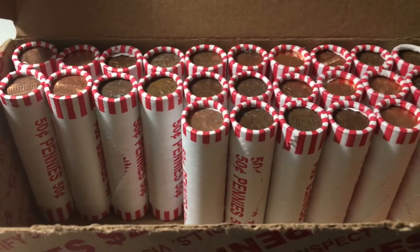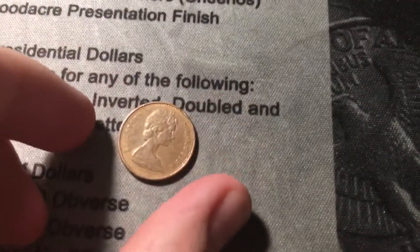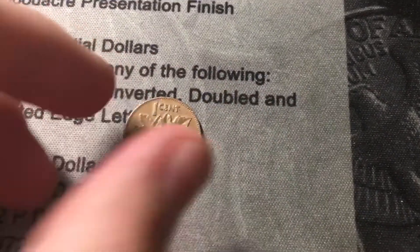Next roll, roll 24, and we're going to have the 7th Canadian already near the start of the roll. Looks like it's going to be from the 60s or 70s, and it's from 1977.